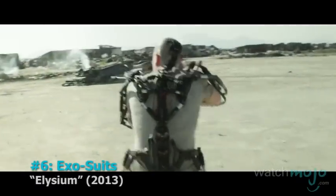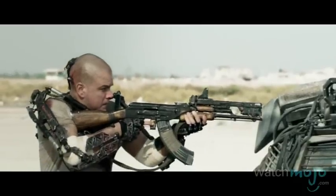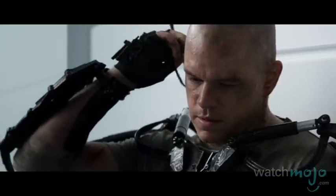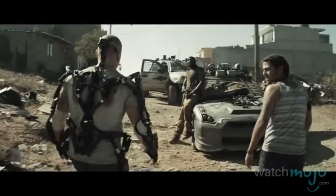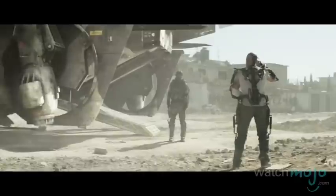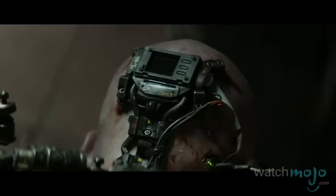Number 6: Exosuits from Elysium. Matt Damon proves he can be just as badass in an enhanced super suit as he can by just being Matt Damon. Hooked directly into the nervous system, it makes the wearer incredibly strong. In this sci-fi action thriller, he fights through mercenaries and androids in order to find a cure for his slow but fatal disease. The exoskeleton does pretty much whatever the other entries on this list do, but unfortunately it is also directly connected to the user's brain, which can cause any number of drawbacks.